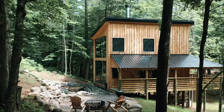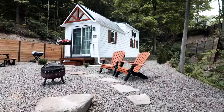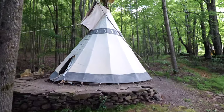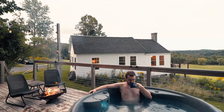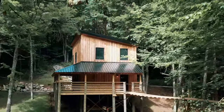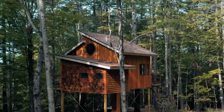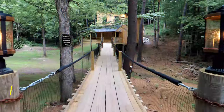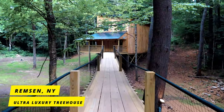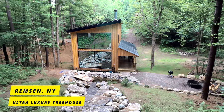These are the top 10 Airbnbs to visit in 2021. To get the ball rolling and in no particular order, this is an insane two-story ultra luxury treehouse located in upstate New York.